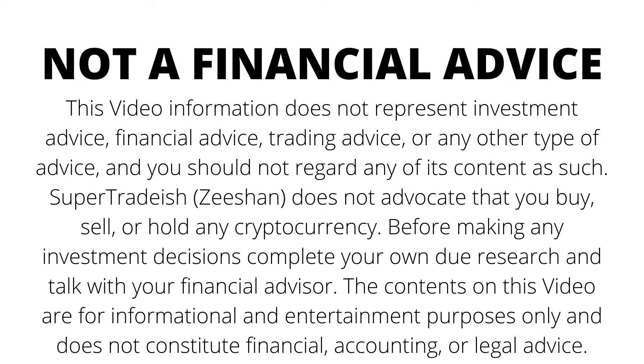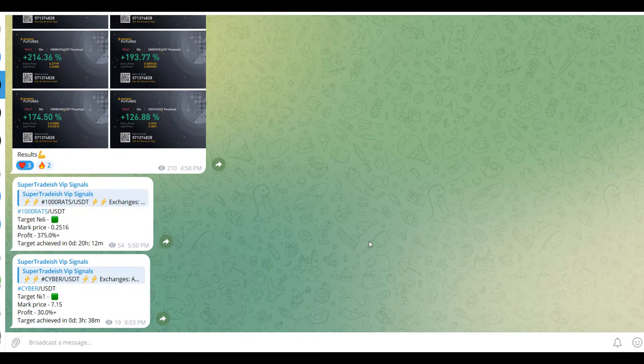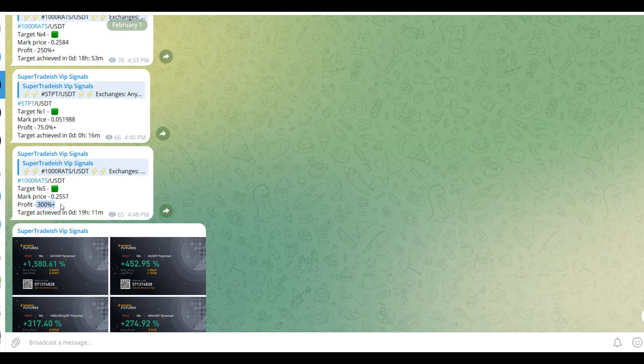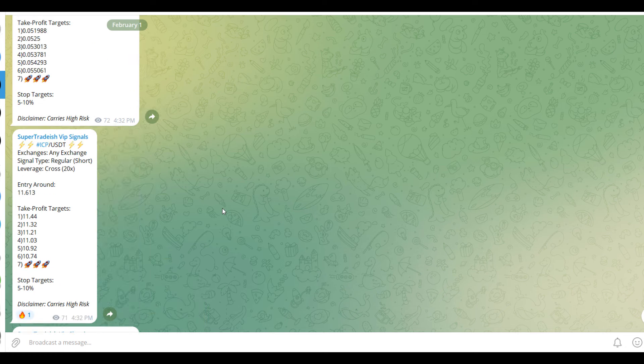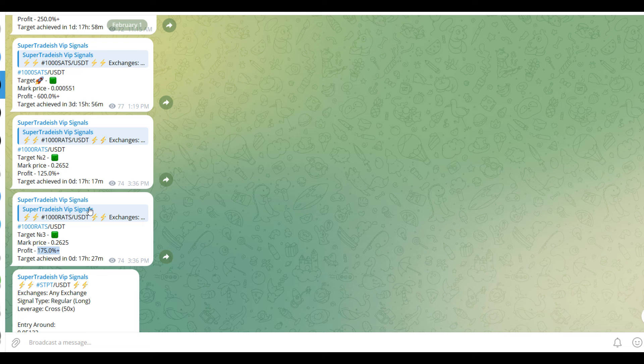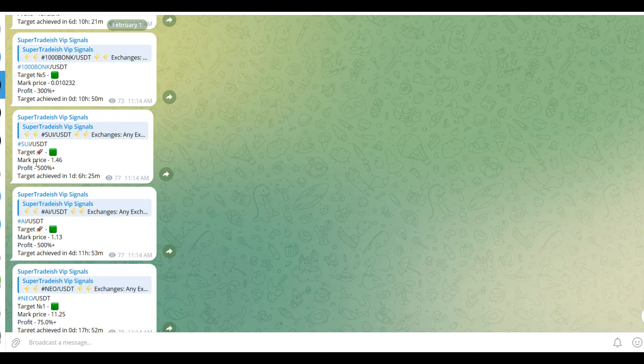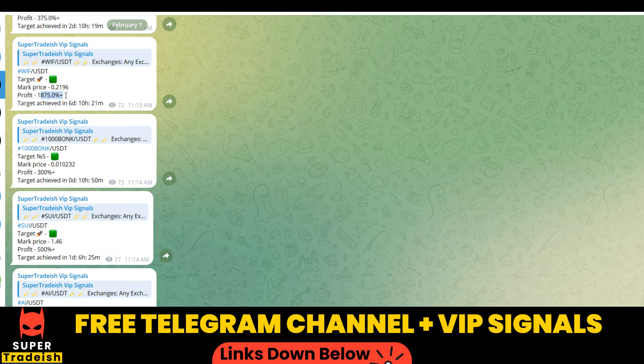On my VIP Telegram signal service group we have been making consistent gains on a daily basis — 1500%, 1600% on a single coin, 400% on another coin. Almost all the targets have been achieved: 300% here, 250% here, and if I scroll up you can see 600% gains, 250% gains, 500% and 1800–1900% gains on WIF coin. If you want to make this kind of money every single day, you need to subscribe to my VIP Telegram group — link is in the description.